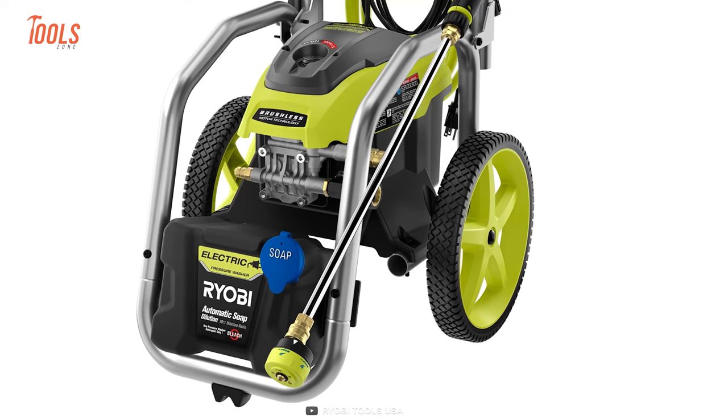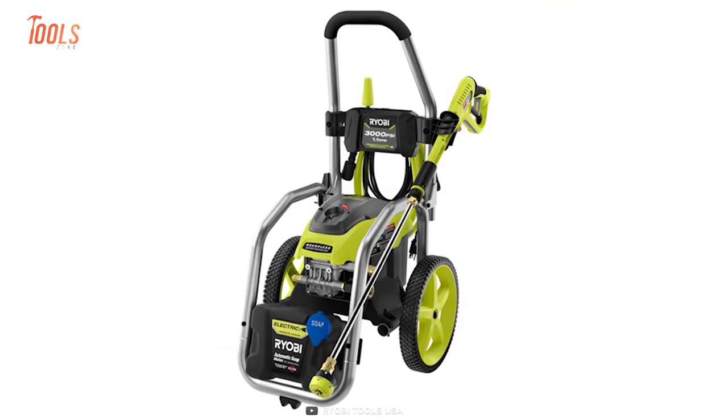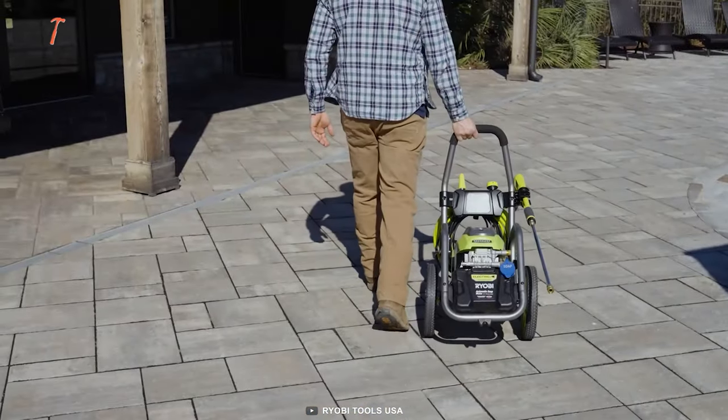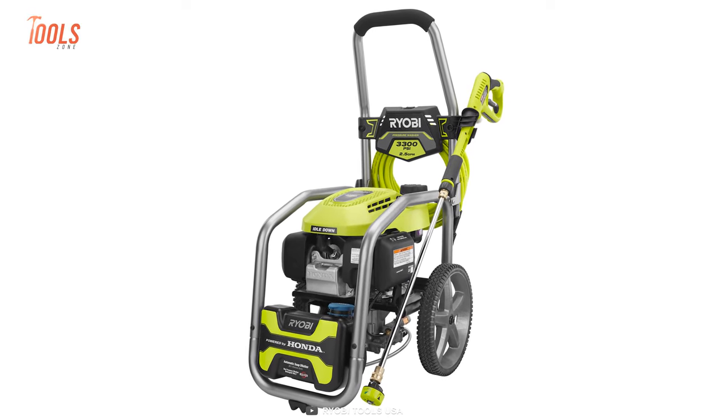Onboard accessory storage lets you conveniently store the nozzles when not in use. The hand truck frame design and large 12-inch flat-free wheels make it a breeze to transport from one job to the next.